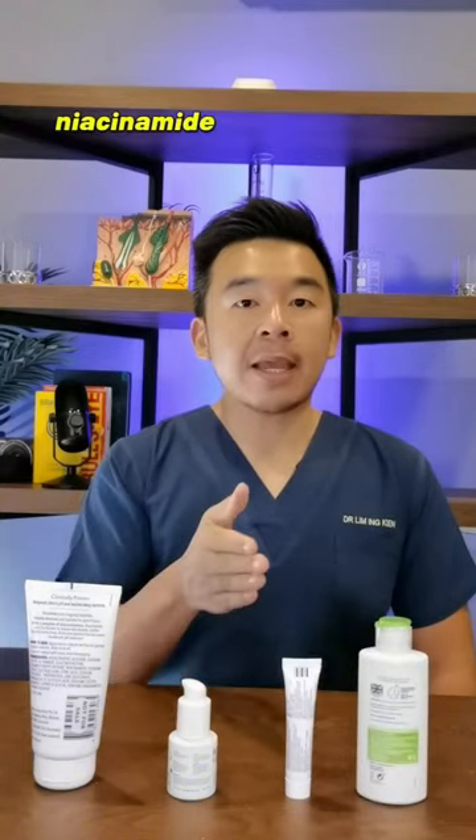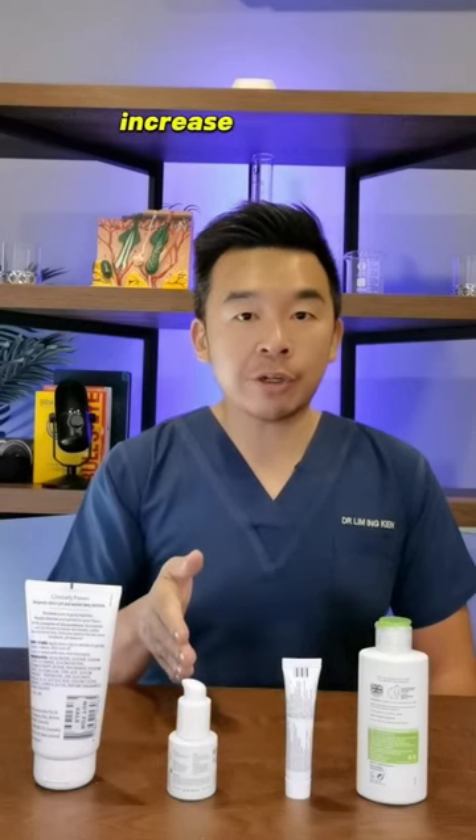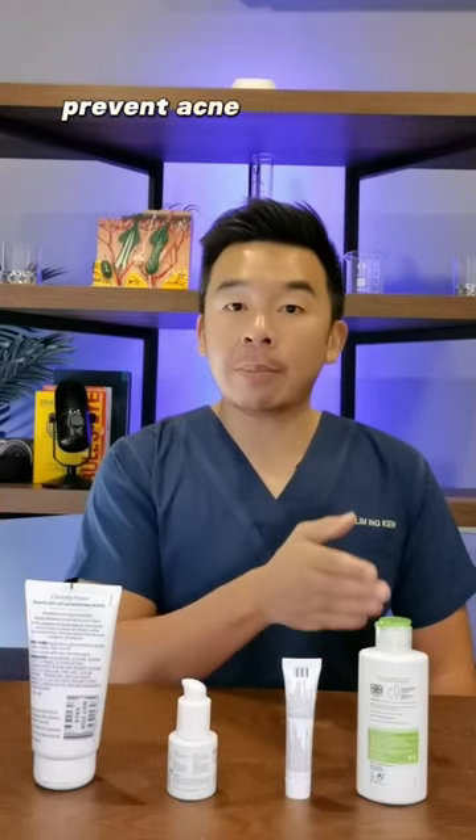You moisturize to protect your skin barrier. If you have salicylic acid, niacinamide, adapalene, and you moisturize, you unclog your pores, reduce sebum, increase collagen, prevent acne, and protect your skin.